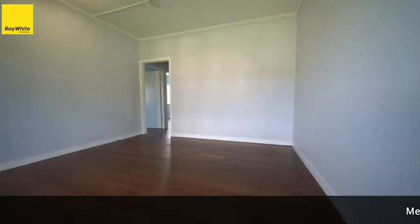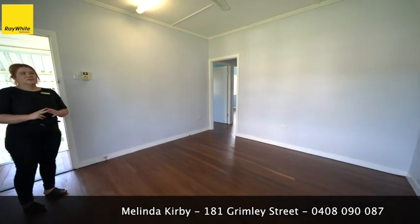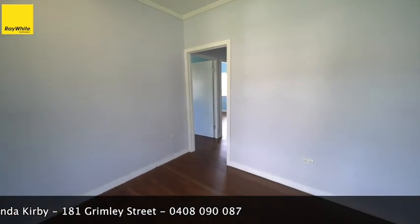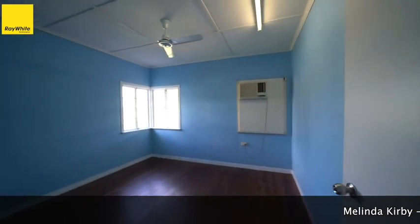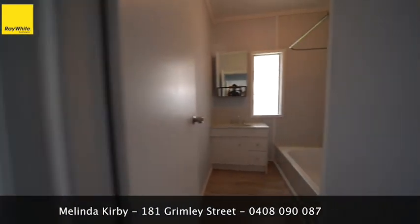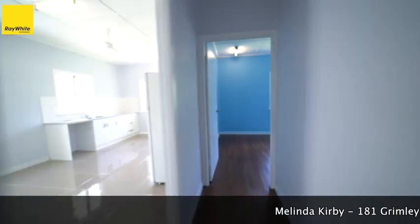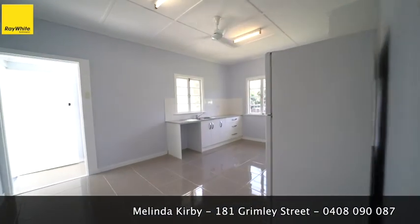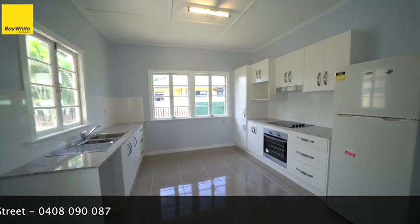So it's got the gorgeous polished boards throughout, three really good sized bedrooms. It's just had all new fans put in. There's a brand new kitchen here, with stone tops in the kitchen, which is really nice.